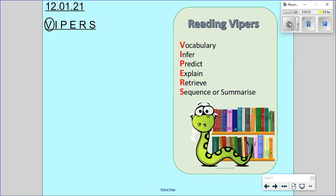Hi Year 3, it's Miss Hendy here and I'm going to be doing your reading skills lessons with you today. So what I'd like you to do please is to press pause, write today's short date and Vipers, circling the V for vocabulary as that is today's focus in the lesson.